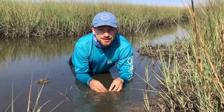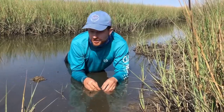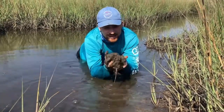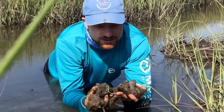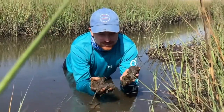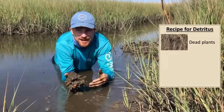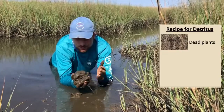It's a food source that's very very common and you probably have all the ingredients you need in your backyard. It's called detritus, and a lot of animals think that this is tasty and delicious. The recipe for detritus is easy to follow — it's got three main ingredients. You need dead rotting plants like these: the cord grasses, the needle rush that falls into the marsh and starts rotting and decomposing.